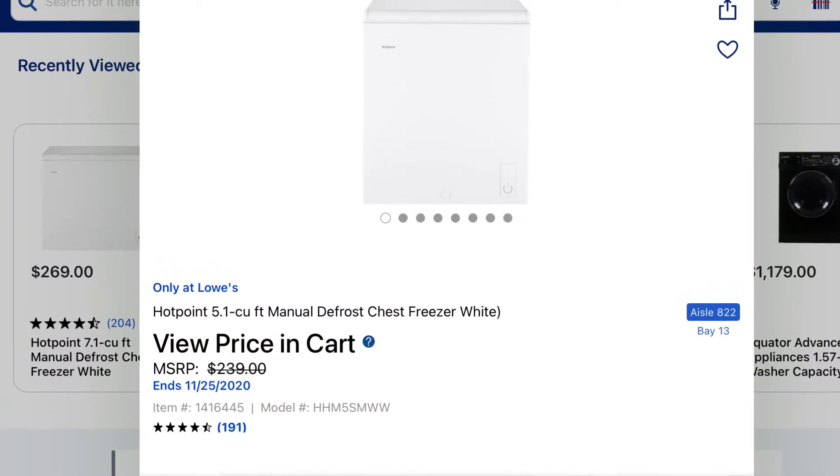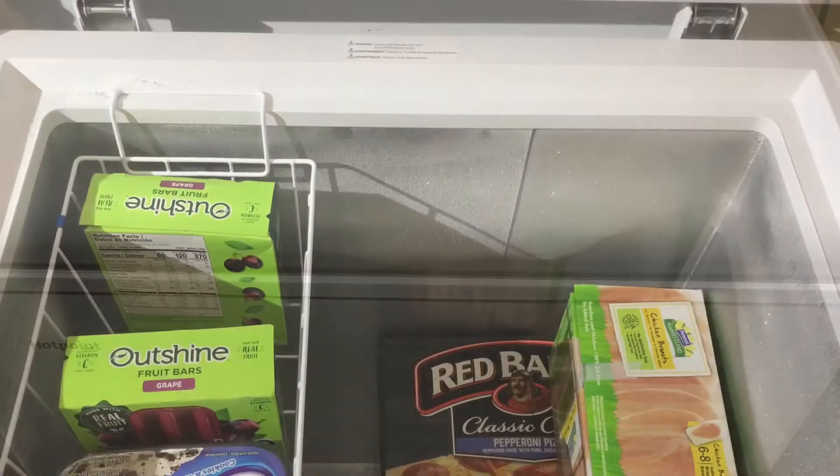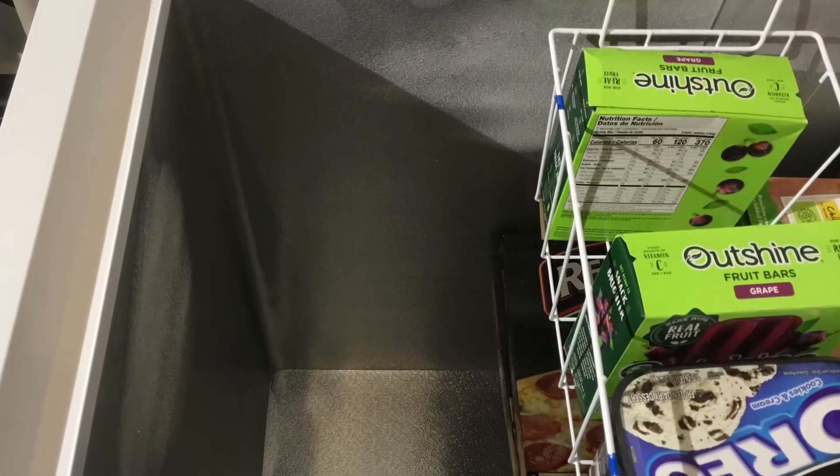Lowe's has a sale on the Hotpoint 5.1 cubic foot freezer. Normally this freezer runs about $240, and I was in Lowe's and it was running about $170 to $175, so I thought that was a pretty good deal.